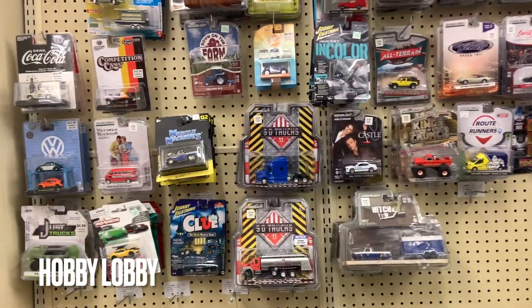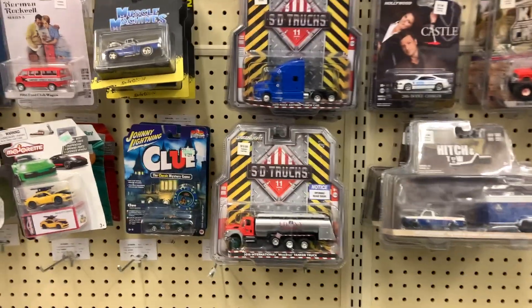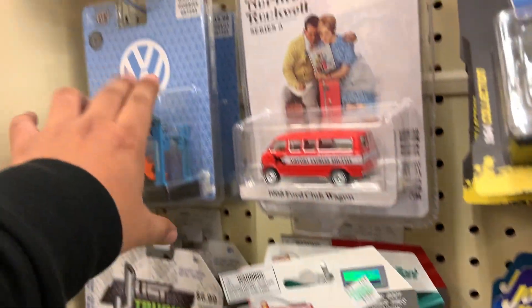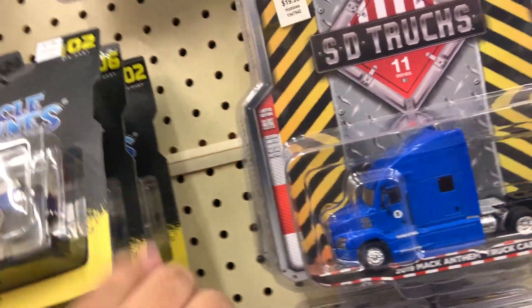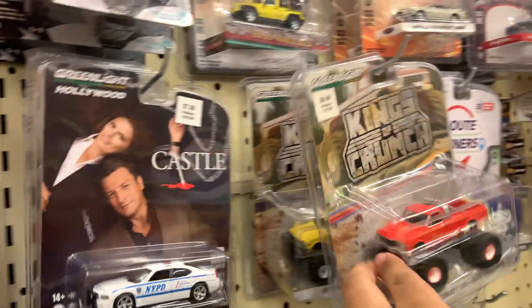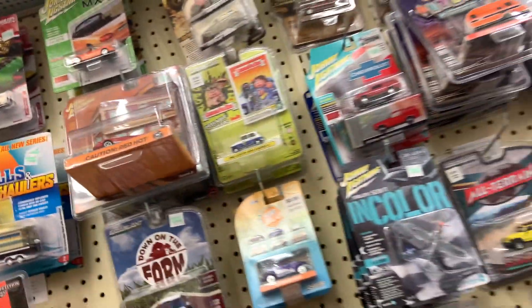Alright, I'm at Hobby Lobby and this is everything that they have. I'm gonna go kind of slow because they don't have much — I mean they do have a lot but nothing that I really want. Oh — Porsche. What is that? Range Rover, Volkswagen, Volkswagen Bus — no chase there, no chase there. Oh, almost thought that was a chase. But yeah, doesn't seem like they have much so let's move on. I got a Miata but I passed up on it last time and I'm gonna pass on it now.